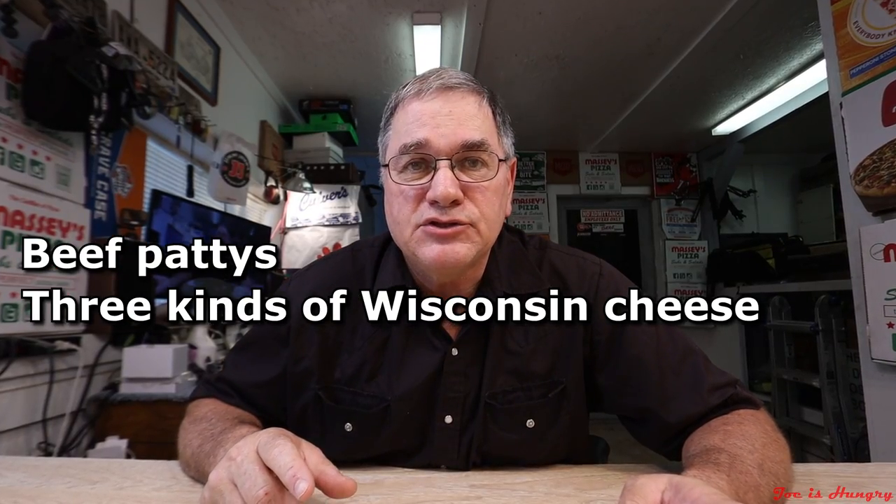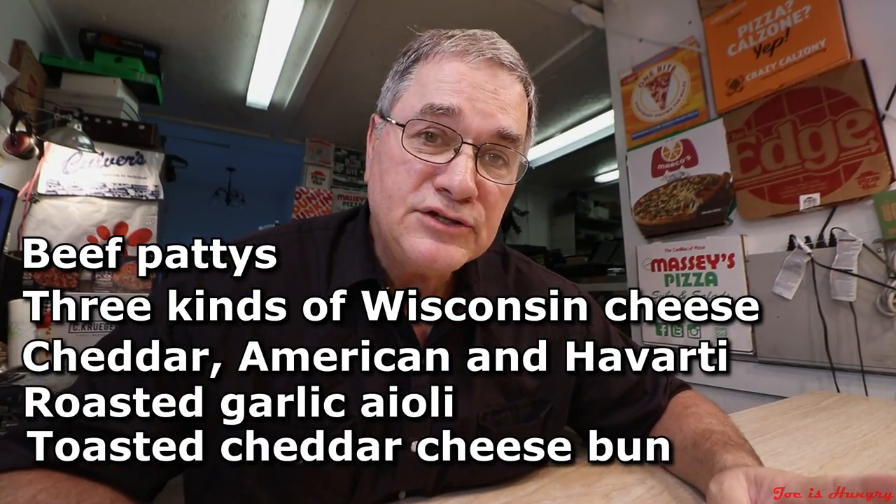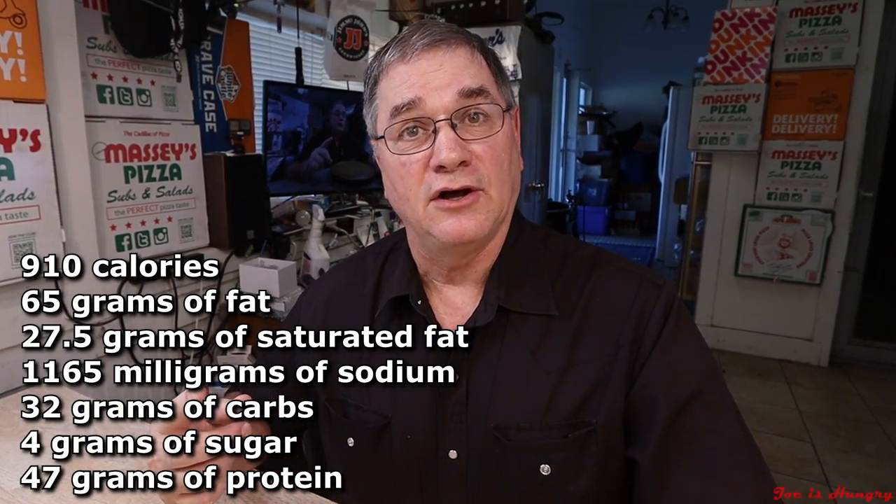In this episode I'm gonna review a returning menu item: the Culver's Wisconsin Big Cheese Pub Burger, last on the menu in 2017. The Culver's pub burger is made up of one, two, or three beef patties, three kinds of Wisconsin cheese — cheddar, American, and Havarti — roasted garlic aioli, all on a toasted cheddar cheese bun.